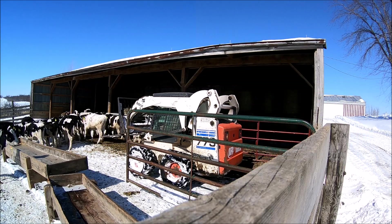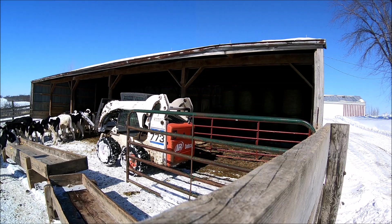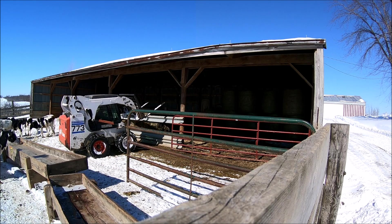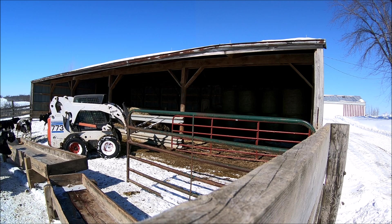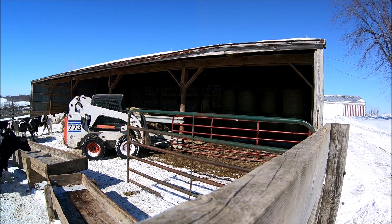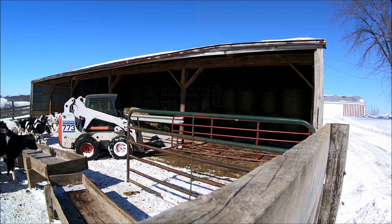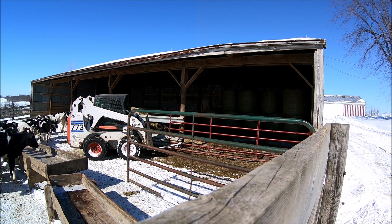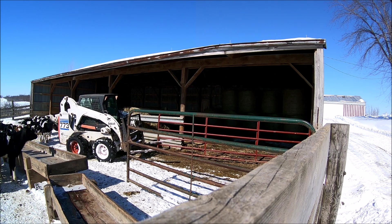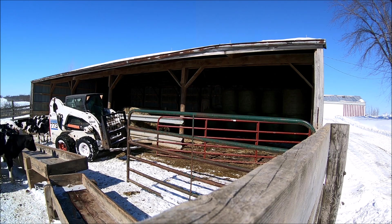If anybody isn't aware, Holsteins are probably some of the most curious cattle you can come across. What I'm actually doing here is going in to pull some hay bales out from the shed so I can feed the rest of the cows in the other lots. I'm trying to get in and out without having to get out of the skid steer too many times — otherwise I'd be pulling through, getting out, shutting a gate, opening a gate.